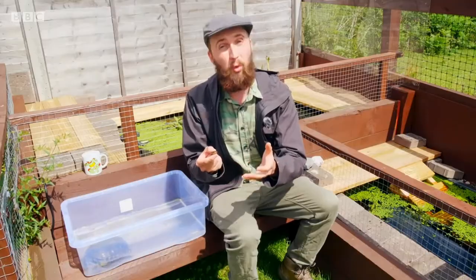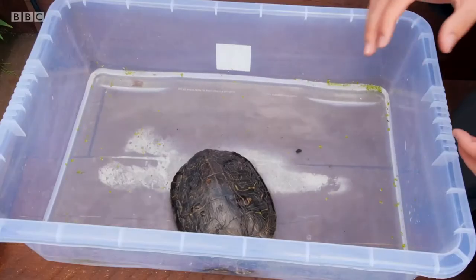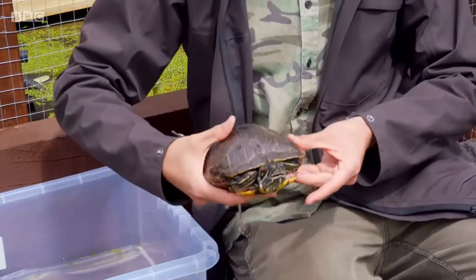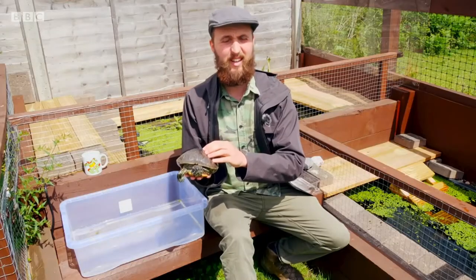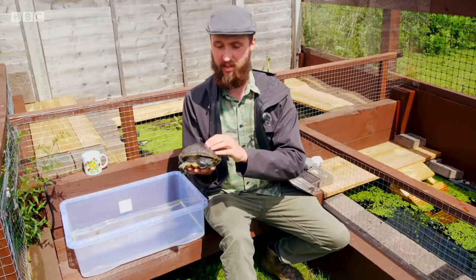The problem is they start off small, cute, and they fit inside a fish tank quite nicely. But they soon grow to the size of a dinner plate. They can potentially carry salmonella. They're not the kind of pet that you should buy on a whim — they take a lot of specialist care. A lot of them end up in turtle sanctuaries like this.